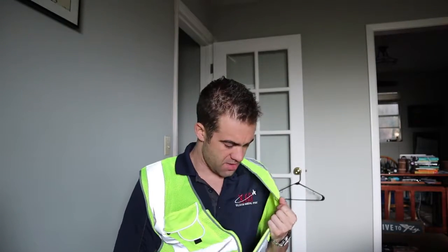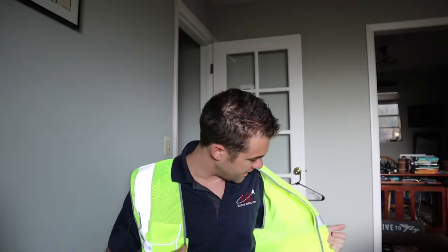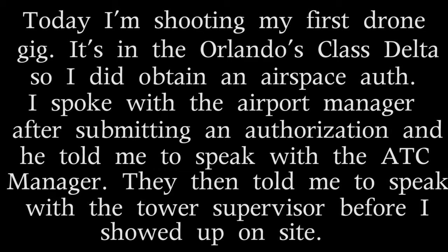I look like a crossing guard. I'm gonna take this off until I actually get over there. So here we go, let's get out there. We're gonna get to 400 feet and we're gonna take some pictures.